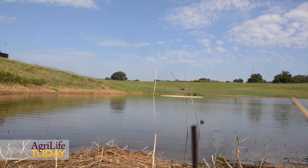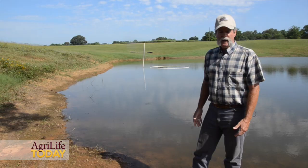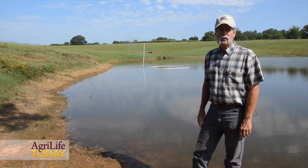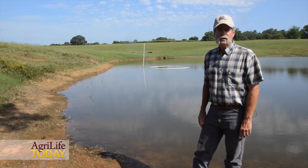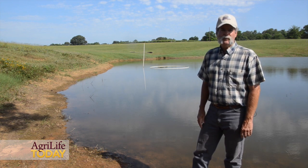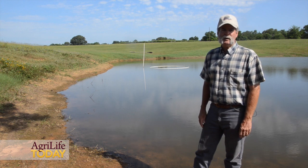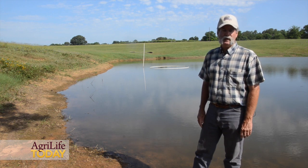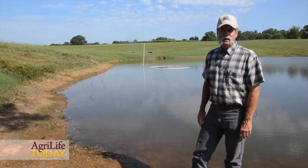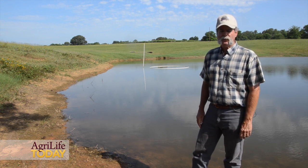Even these small ponds, such as this one quarter-acre pond, have the capability of producing 250 pounds of edible-size fish per surface acre per year. So there's a lot of production potential even for these smaller ponds that may not have been built for fish production at all — they're probably built for livestock watering or irrigation, but they make fantastic fisheries if you manage the pond correctly.